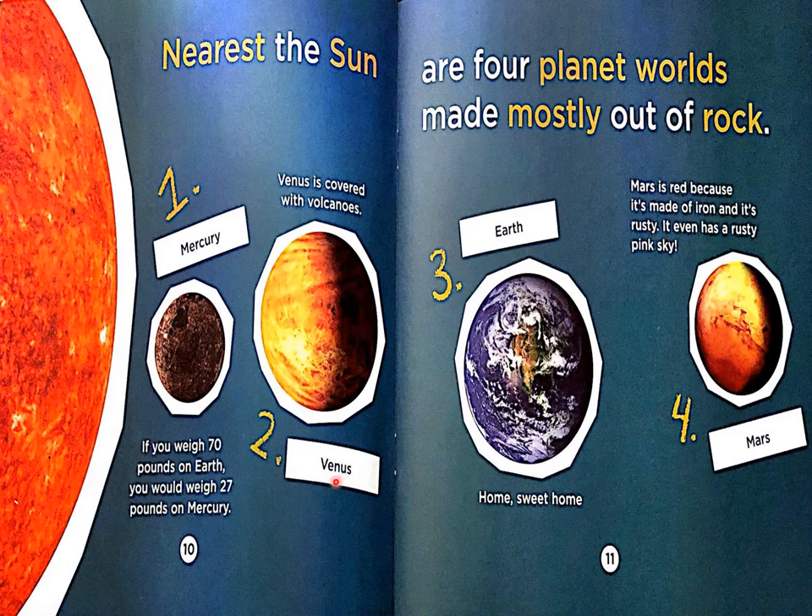Number two: Venus. Venus is covered with volcanoes. Number three: Earth — home sweet home, that's where we are. Number four: Mars. Mars is red because it's made of iron and it's rusty. It even has a rusty pink sky.